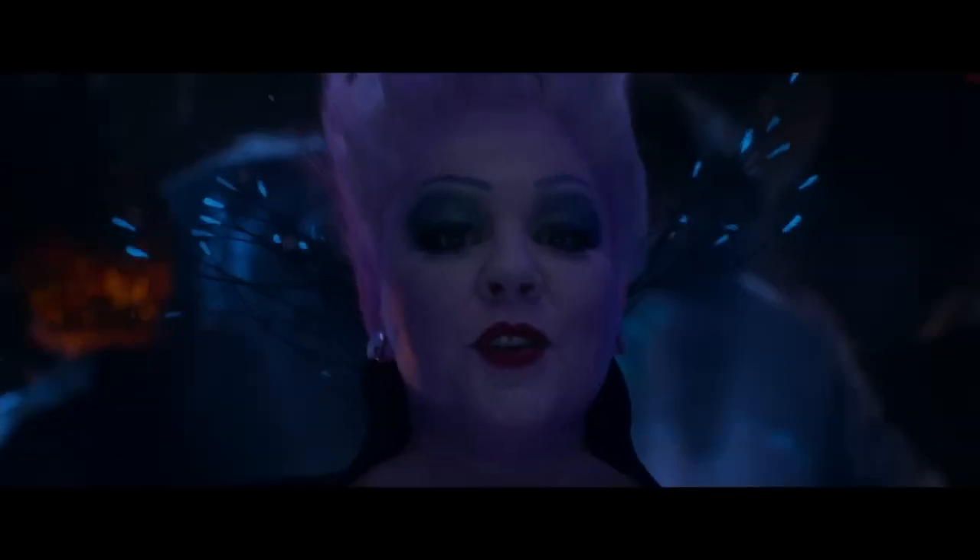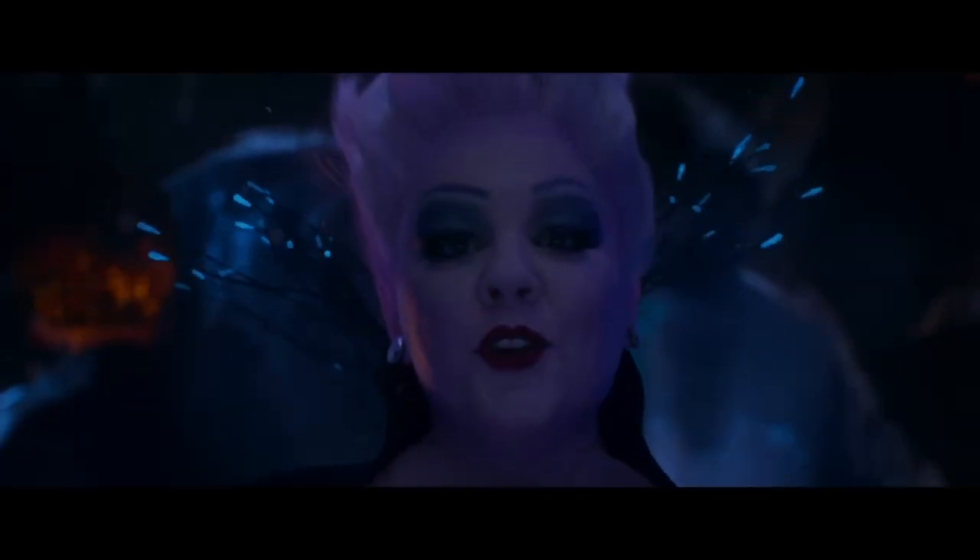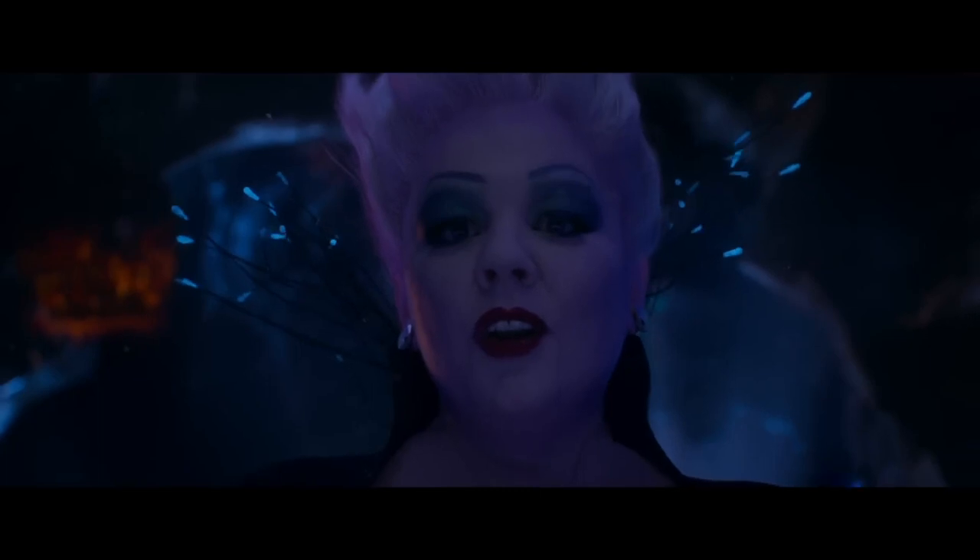The next new shot is of Ariel entering Ursula's lair on a slightly wider angle than we saw in the teaser, followed by a close-up of Ursula in which she tells Ariel that she has been watching her for a long time.